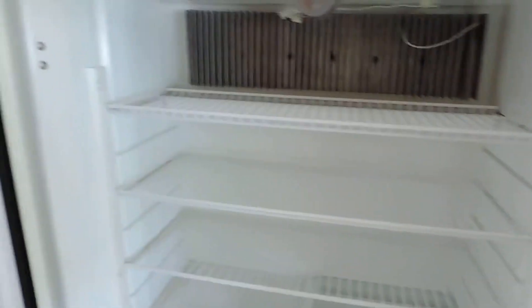Has cabinet storage on the left. Four-door Norcold refrigerator and freezer with ice maker. Very nice and clean.